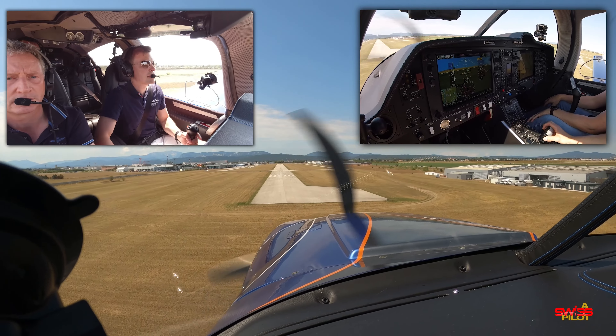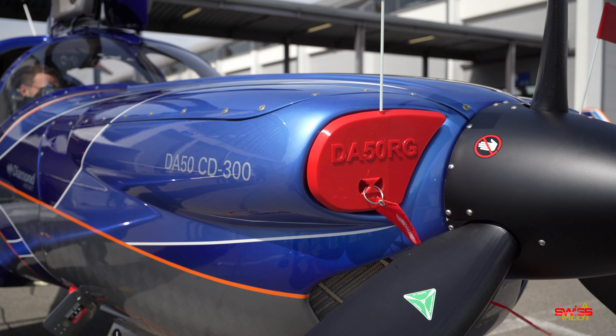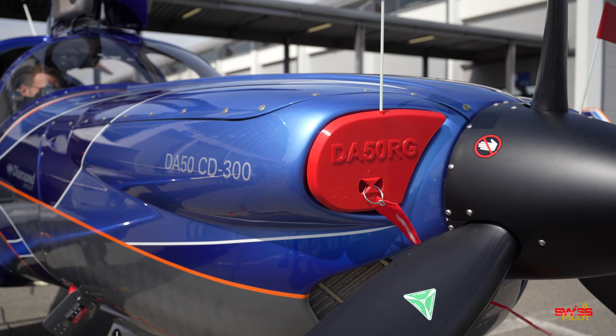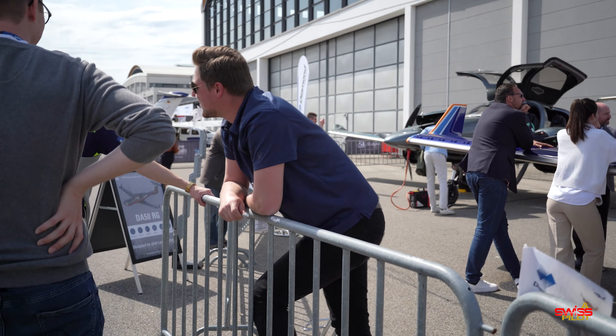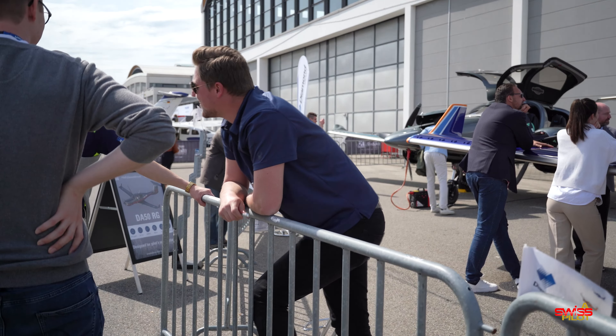The feedback for my test flight of the Diamond DA50RG from fall last year has been overwhelming — make sure to check out this video if you haven't seen it yet. The DA50 is still awaiting FAA certification. Micke from Diamond told me they expect it very shortly — actually a matter of days.